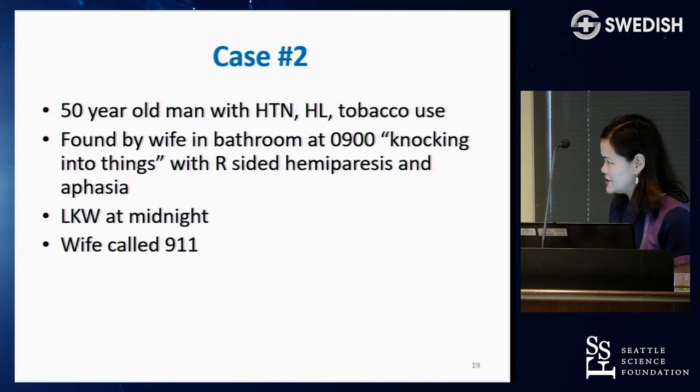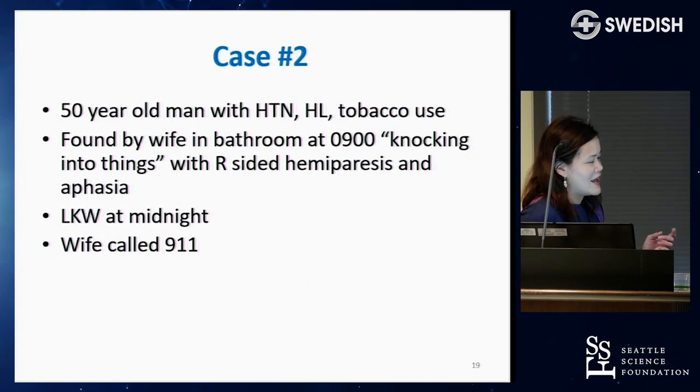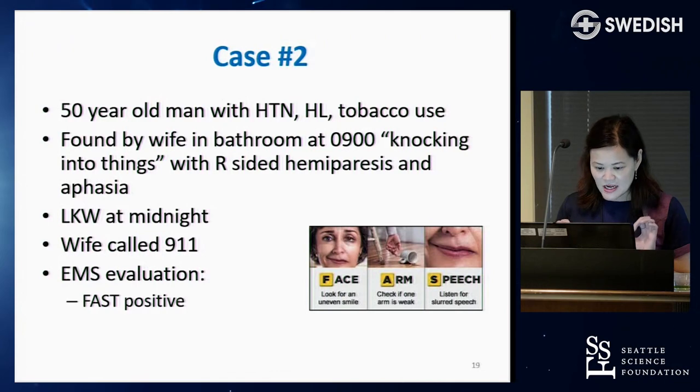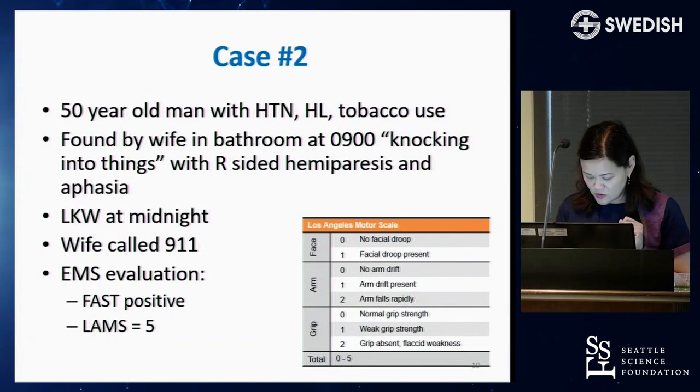Moving to a different case: a 50-year-old man with stroke risk factors of high blood pressure, hyperlipidemia, and tobacco use, found by his wife at 9 AM knocking into things with right-sided weakness and aphasia. His last known well was nine hours before when he went to bed at midnight. She called 911. EMS noted he was FAST positive with a LAMS of five, again suggesting a large vessel occlusion.